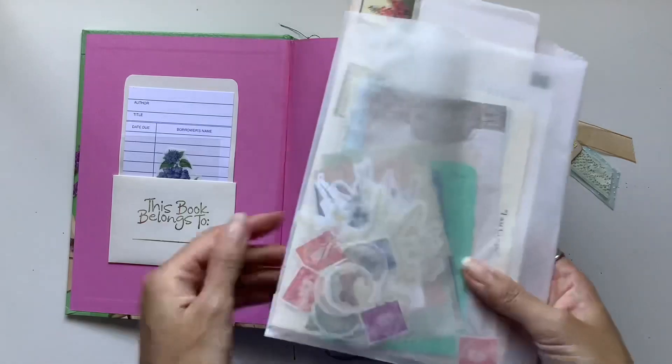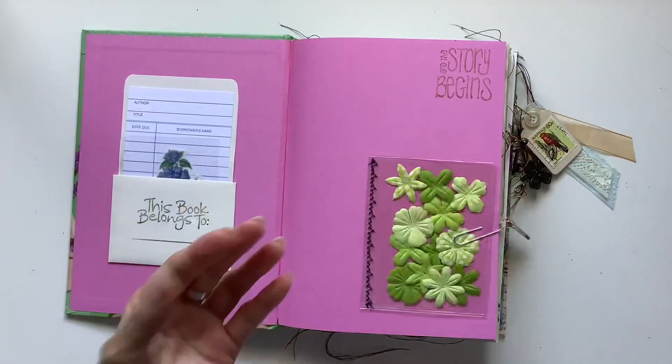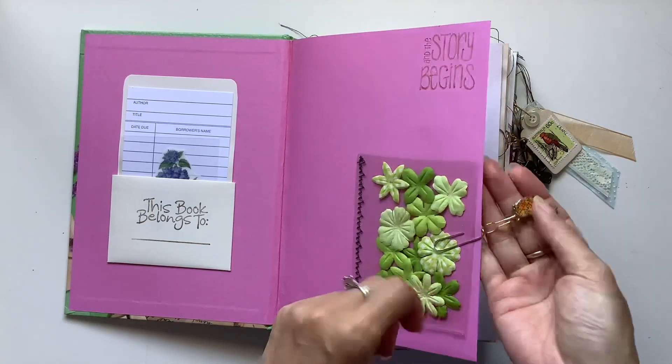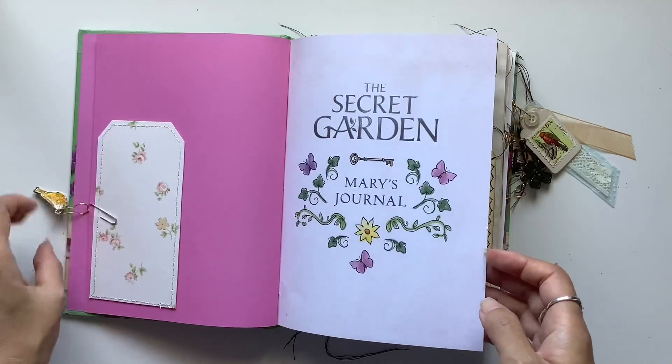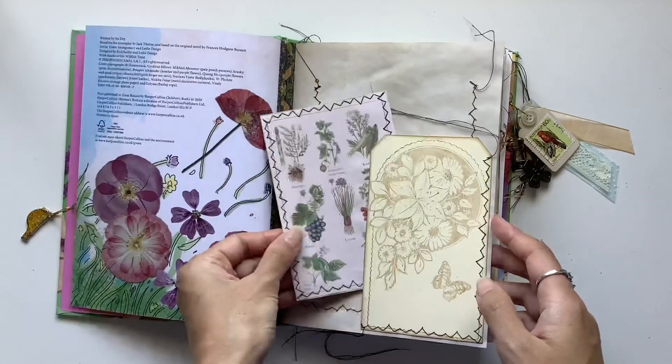There is a library card in the front and then the ephemera pack here with lots of goodies, and then there's just a ton of handmade ephemera throughout. Lots of my tags.